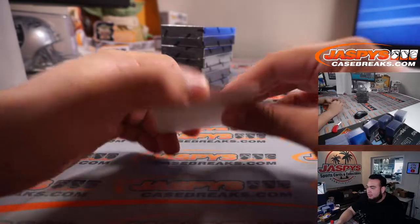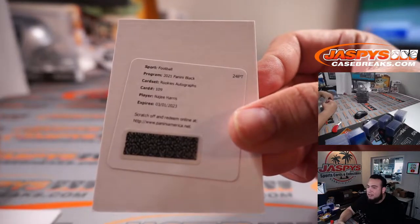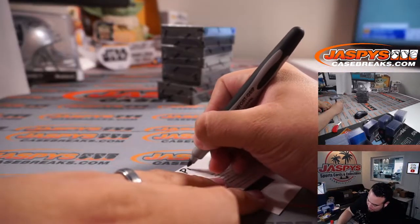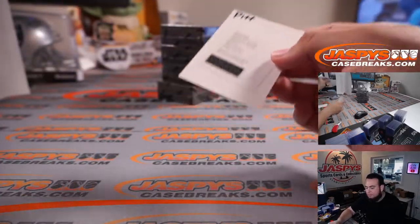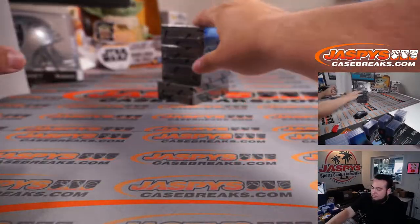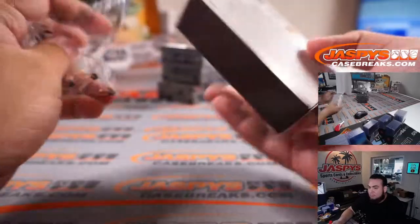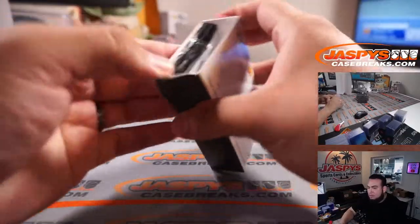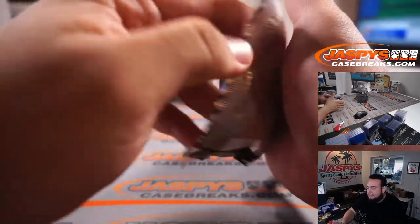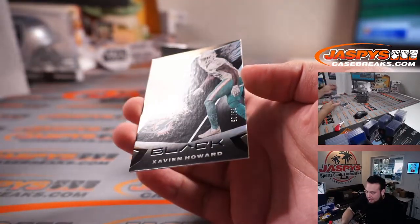Let's see what this redemption is — rookie autographs, card number 109, Najee Harris. Steelers went to Robert — you're free! Najee, tell your boy to freaking sign his cards. He just felt like signing half of them. Damn Steelers — Xavier and Howard at 25.